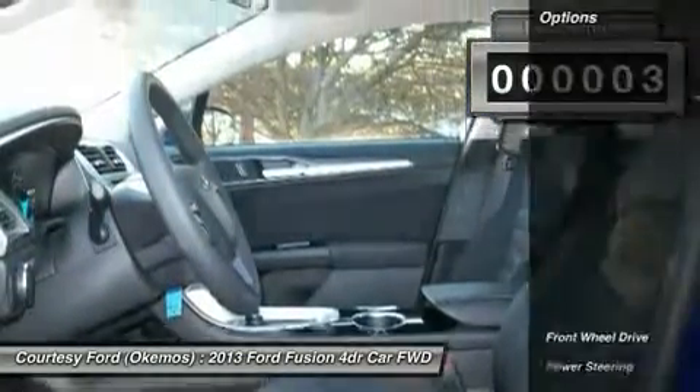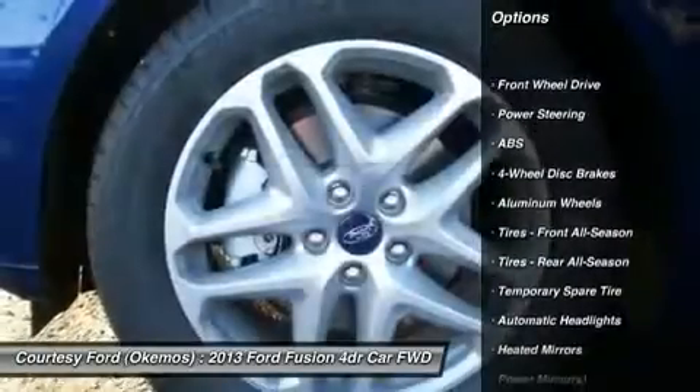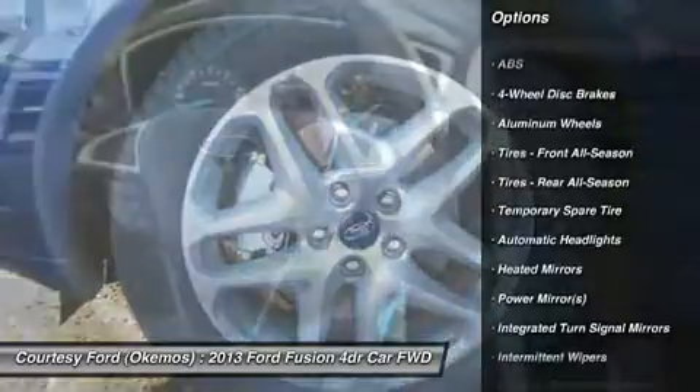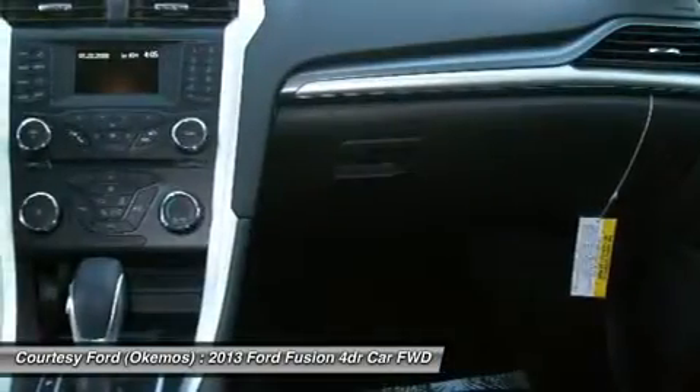Prices may vary due to manufacturer's rebate incentives. One year free maintenance when you purchase this vehicle with us. Let me show you how easy it is to purchase a new vehicle at Courtesy Ford.